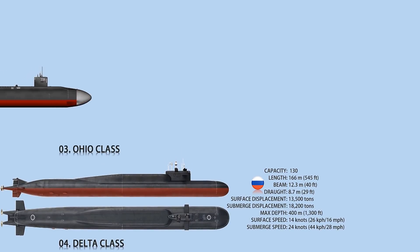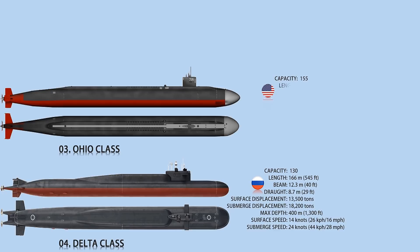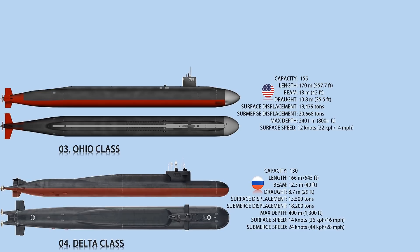Number 3: Ohio class. The Ohio class submarine is the world's third-biggest submarine ever built. The U.S. Navy has 18 nuclear-powered submarines of the Ohio class, with a submerged displacement of 18,750 tons and 170 meters long, with a beam of 13 meters and a draft of 10.8 meters. The surface speed is 12 knots and the underwater speed is 20 knots. Its propulsion includes one S8G pressurized water reactor, two geared turbines, one auxiliary 242-kilowatt diesel motor, and one shaft with a seven-bladed screw.